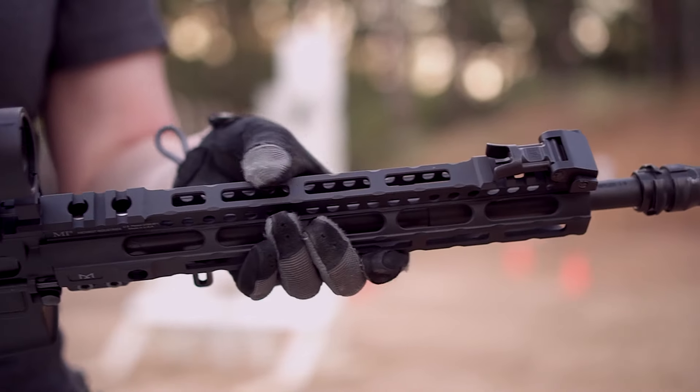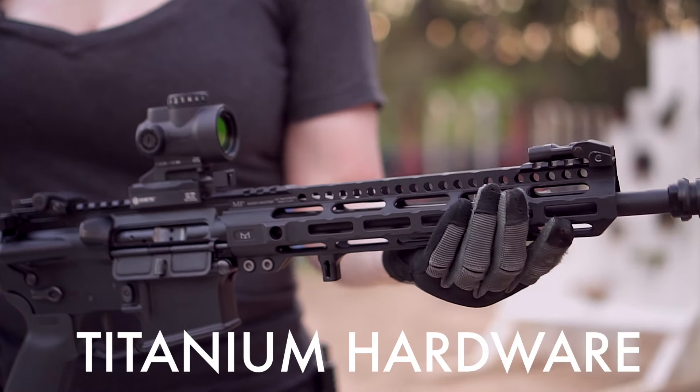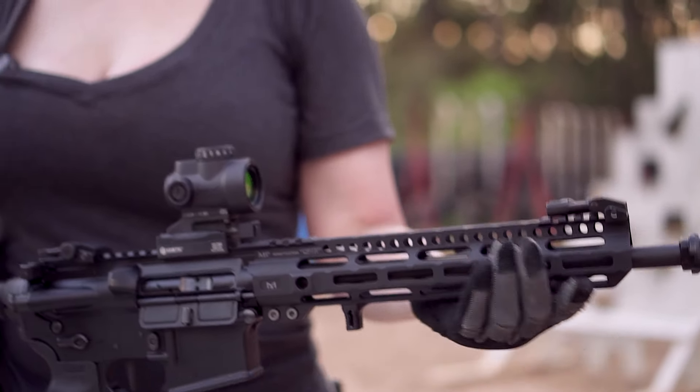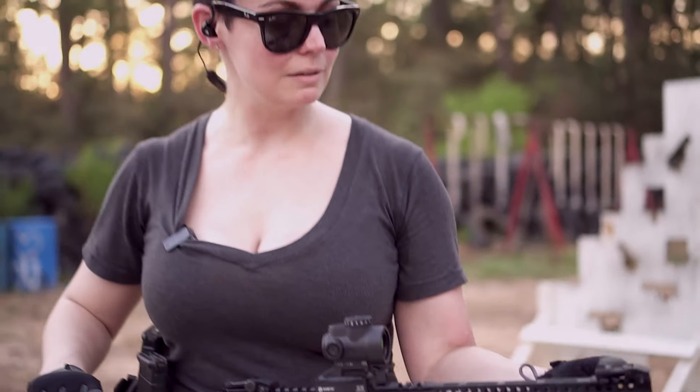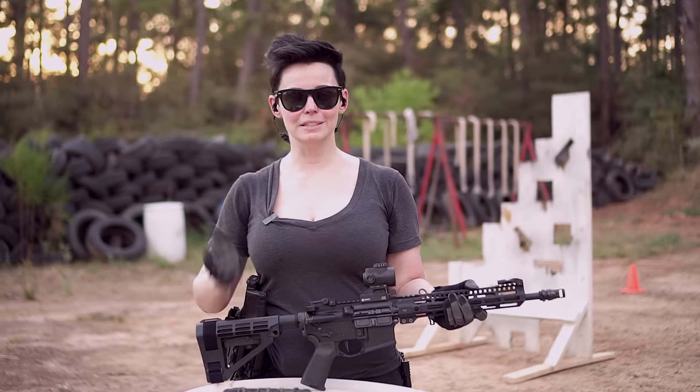The handguard has the Picatinny removed on top, so it's M-LOK, which helps with weight quite a bit. The hardware in the handguard is also titanium. The gas tube, gas block, and sights — it's all them. Enough about this beauty, let's go run it.